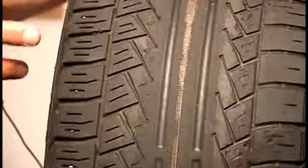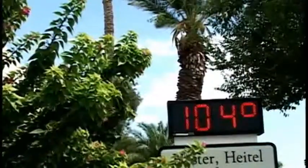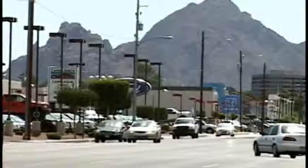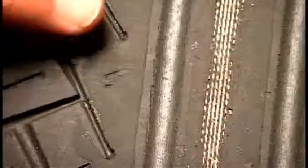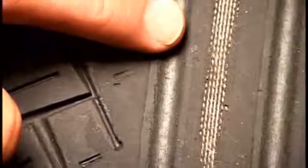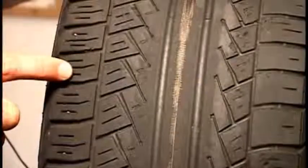Overinflation is caused by having moisture in standard air, which when it heats up, will turn to vapor, and the vapor will expand the tire and cause overinflation. As you can see here, this tire has been overinflated — you're down into the cords in the center of the tire, and as you move out on the shoulder, you have plenty of tread left.